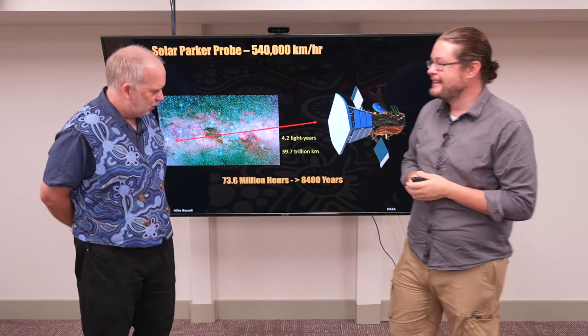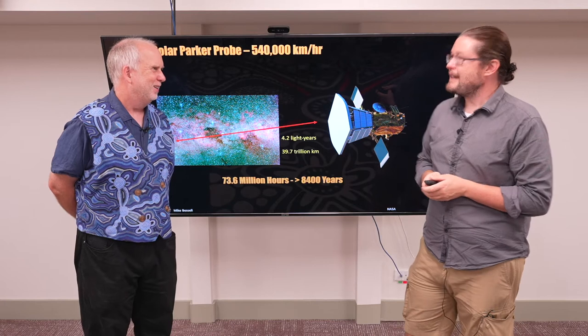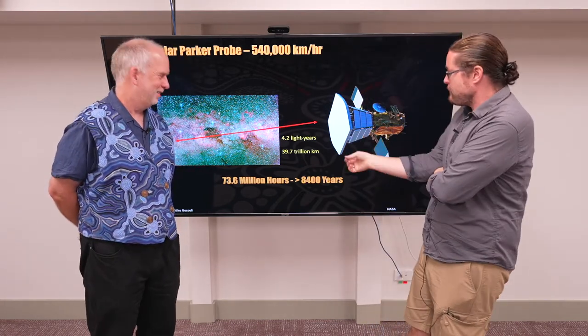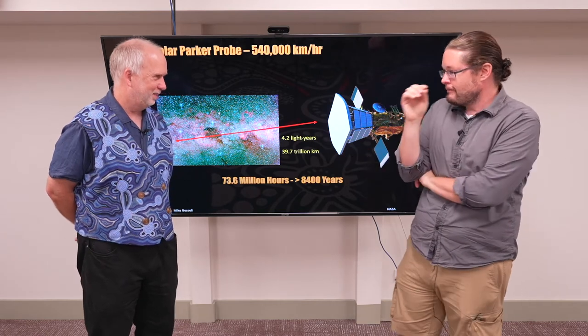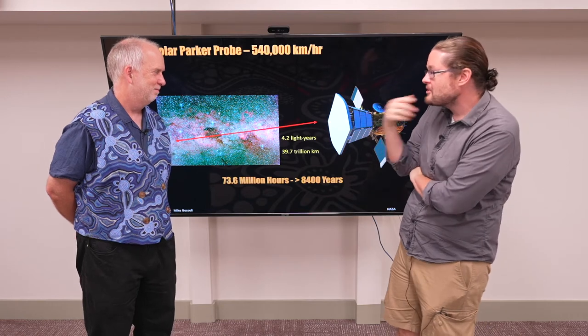To be getting there now, we would have had to launch maybe a couple of thousand years before the first pyramids in Egypt — and we'd still be waiting for another few thousand years. So if we were to launch the Parker Solar Probe right now, it would be arriving somewhere around the year 10,000 or 10,500.